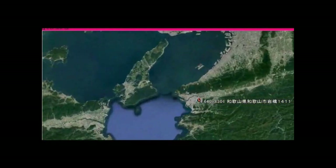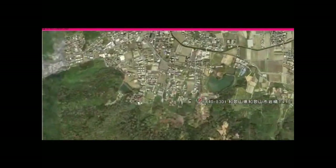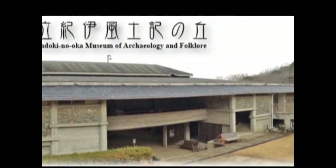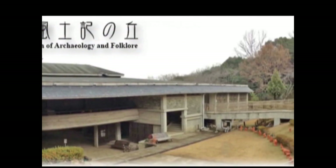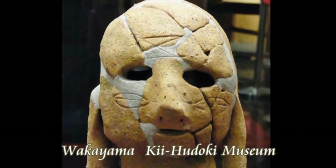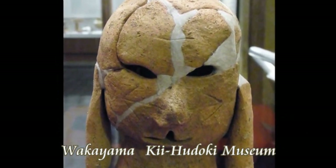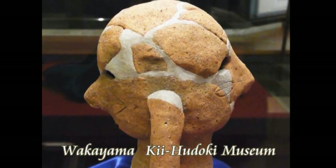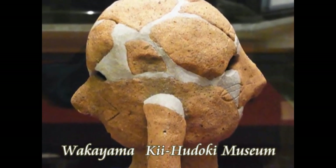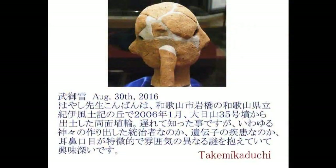和歌山県立紀伊風土記の丘資料館に奇妙なハニワが展示されています。皆さんをまずその紀伊風土記の丘資料館に案内します。この近くで発掘されたものと思われます。このような奇妙なハニワが展示されています。このハニワの特徴は前と後ろ、両面に顔が作られているという点です。両面ハニワと言います。